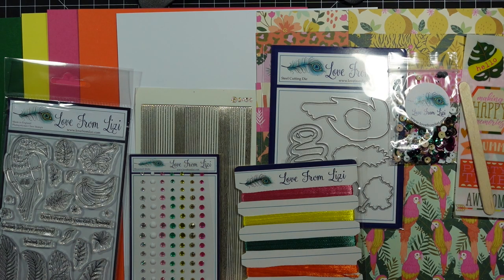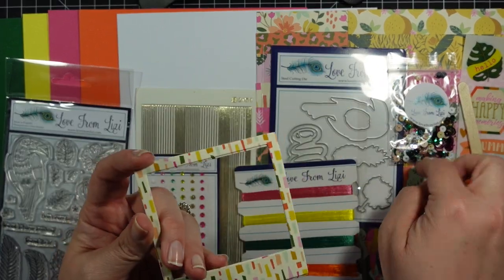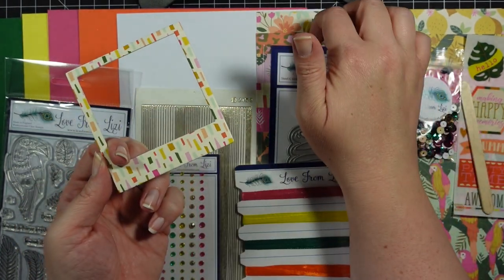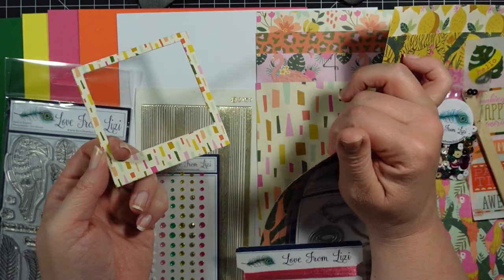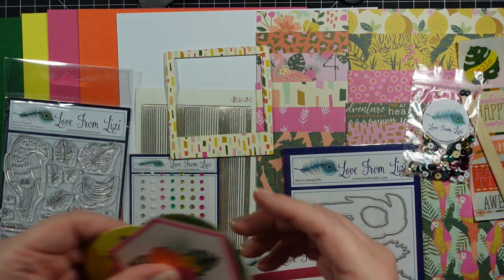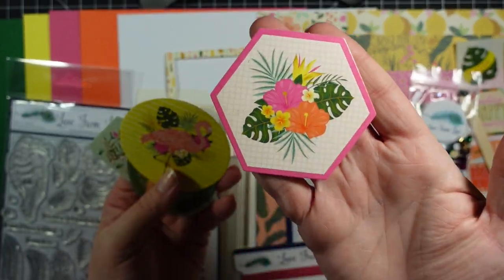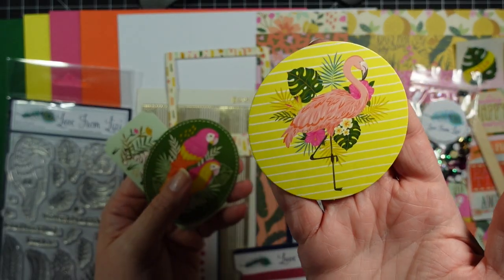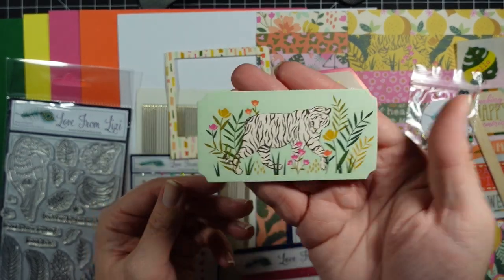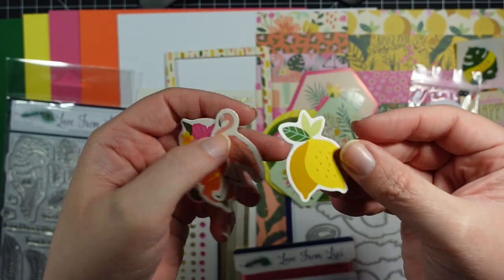In your little embellishment bag, we have two frames, and this frame actually goes with the pattern paper — there was a pattern paper of this frame right here, so it matches really well. Those are really cute. You get some larger ephemera pieces which I like — different shapes, each one is a different shape. Then you also get some smaller ephemera pieces — love the lemon theme.